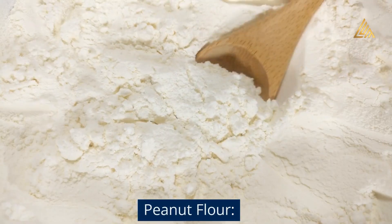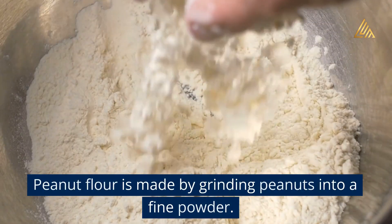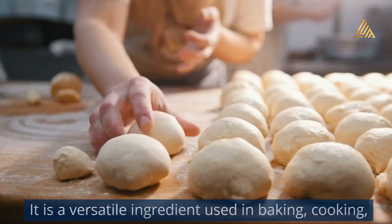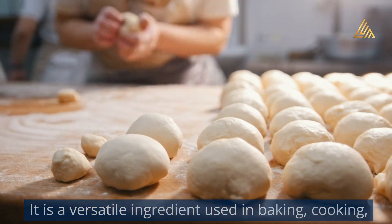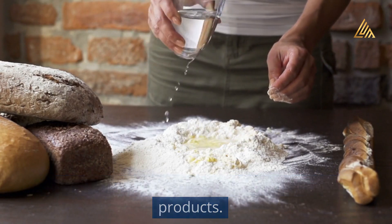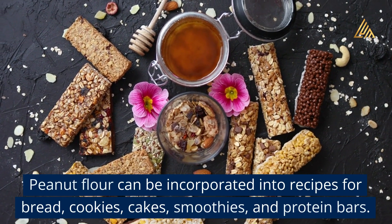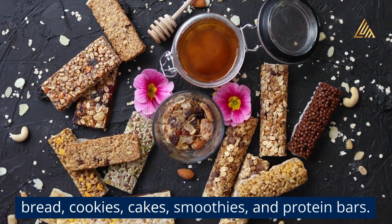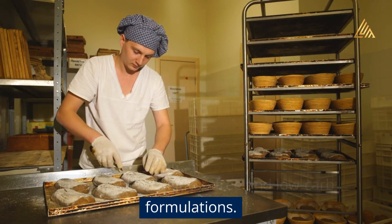Peanut Flour: Peanut flour is made by grinding peanuts into a fine powder. It is a versatile ingredient used in baking, cooking, and as a protein supplement in various food products. Peanut flour can be incorporated into recipes for bread, cookies, cakes, smoothies, and protein bars. It is also used in gluten-free and low-carb formulations.